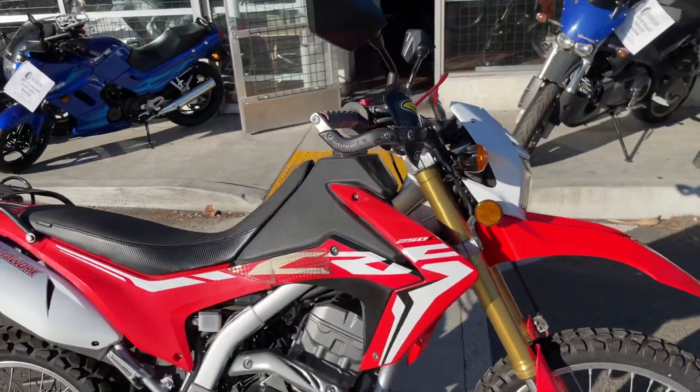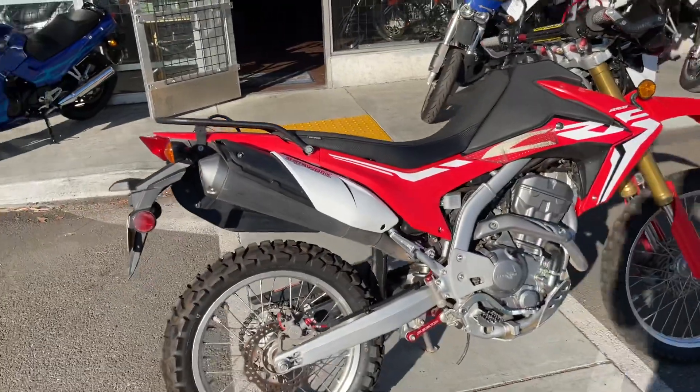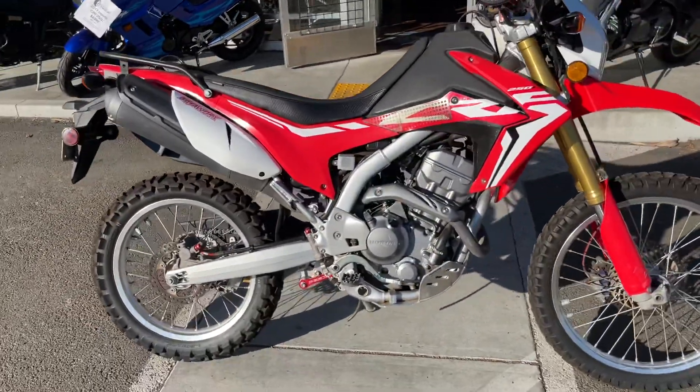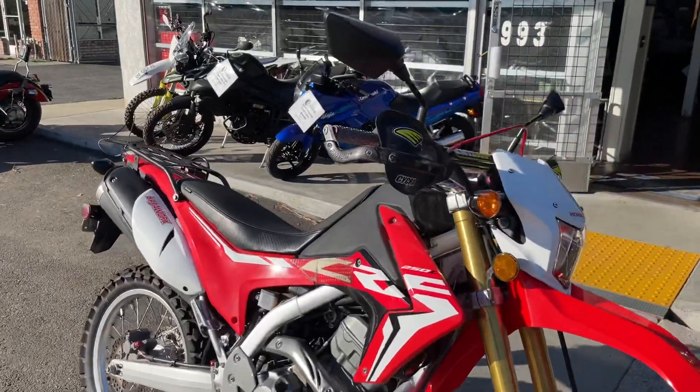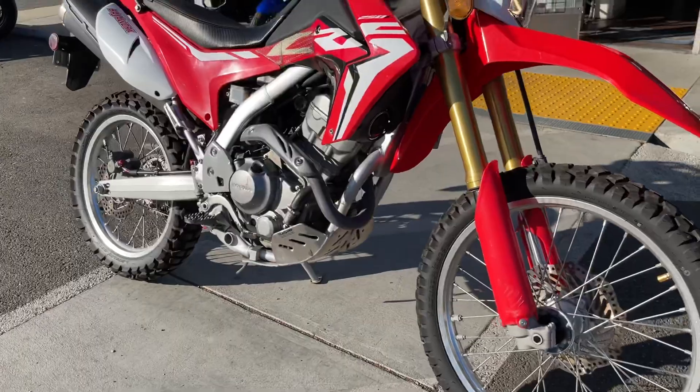It has hand guards and aftermarket bars. The bike is priced well at only $4,995 with finance options available. Stop on by Santa Claire Cycle and check it out. Reach us at 408-730-0600.